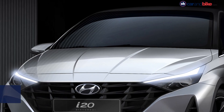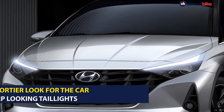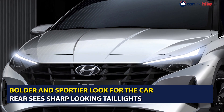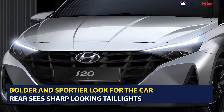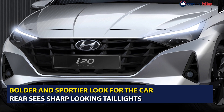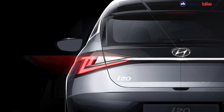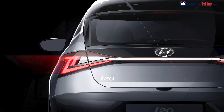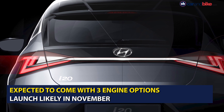The new generation i20 is designed around the company's theme of sensuous sportiness. The look of the car is bolder and the stance is sportier with a sloping hood up front. The cascading grille and the headlight cluster are completely new and add to the bold look of the car. The rear too sees a complete design change with a new boot lid and sharp-looking tail lights which form a Z pattern.